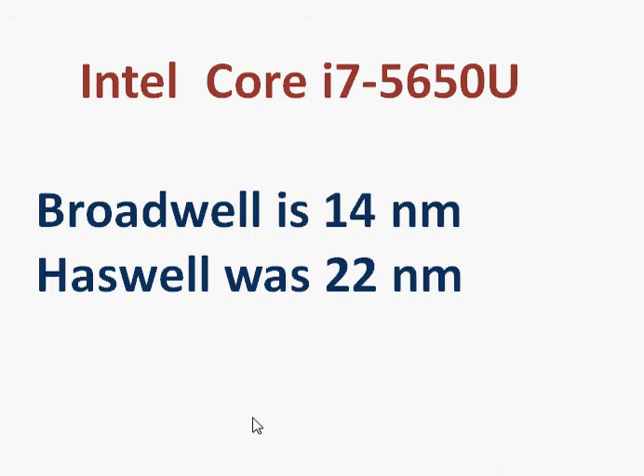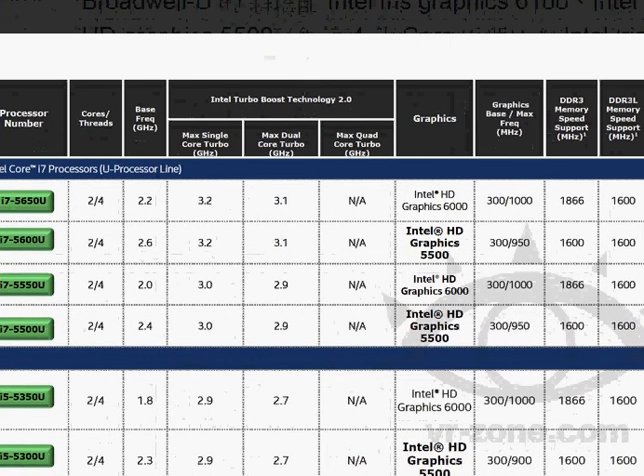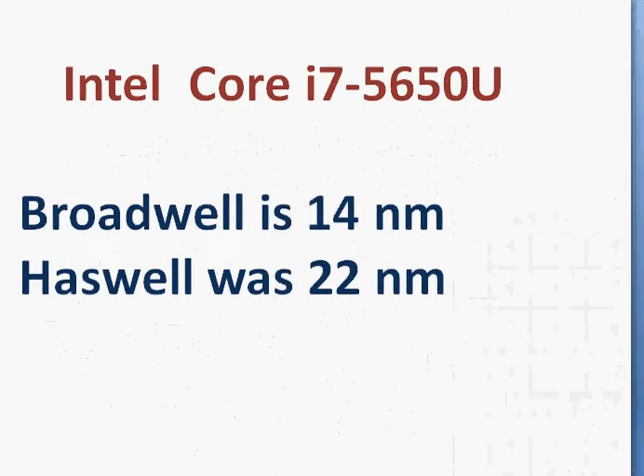We have some leaked information about this processor from a leaked slide which shows the 5650U-Series processor. As you can see, it's a dual-core, four hyper-thread processor clocked at 2.2 gigahertz, with a turbo clock for a single core reaching up to 3.2 gigahertz.